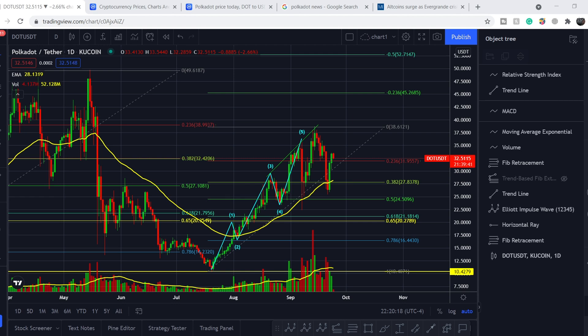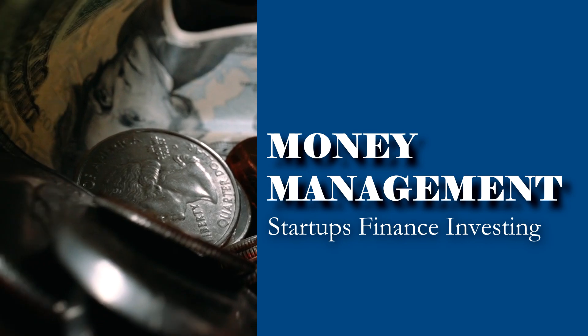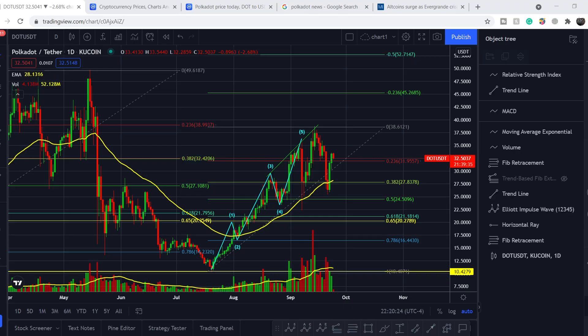Welcome to the Money Management channel. My name is Andre and today I'm going to be doing an update on the Polkadot token. On today's video, I will first show you where we are on the price chart and how we got there, then continue with some fundamental news that might affect the price of this token.